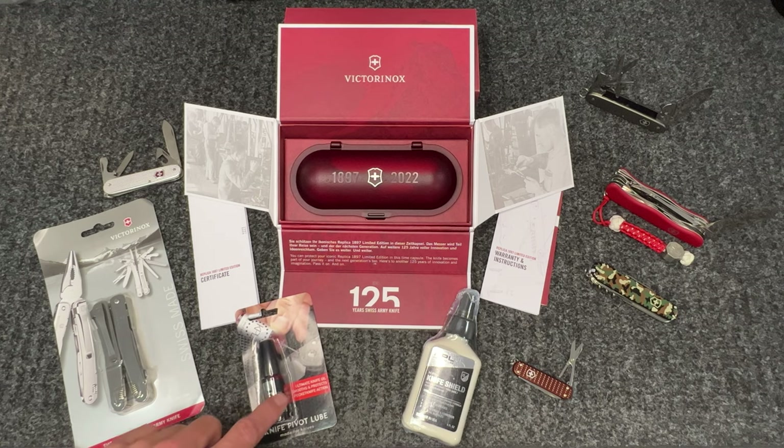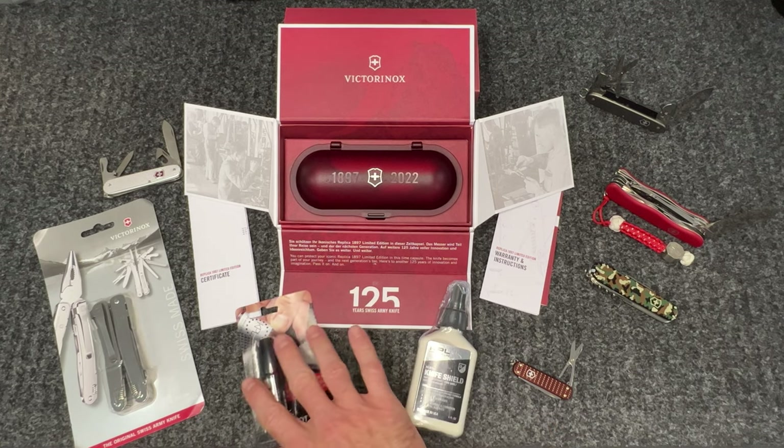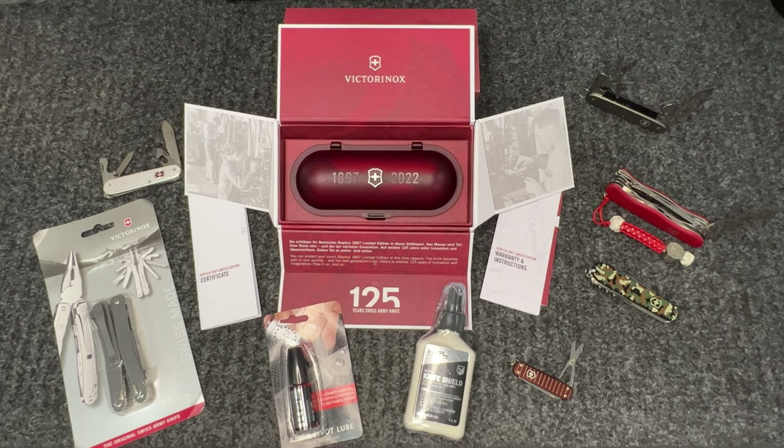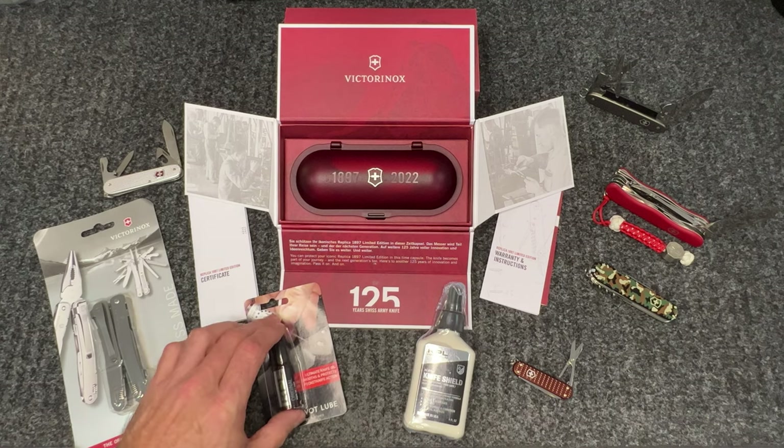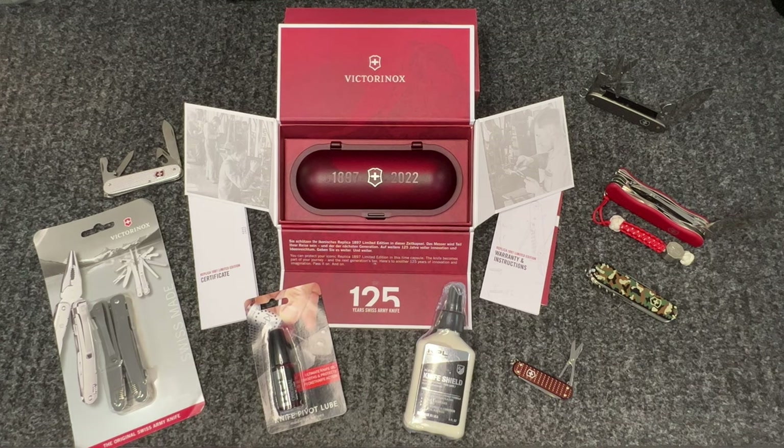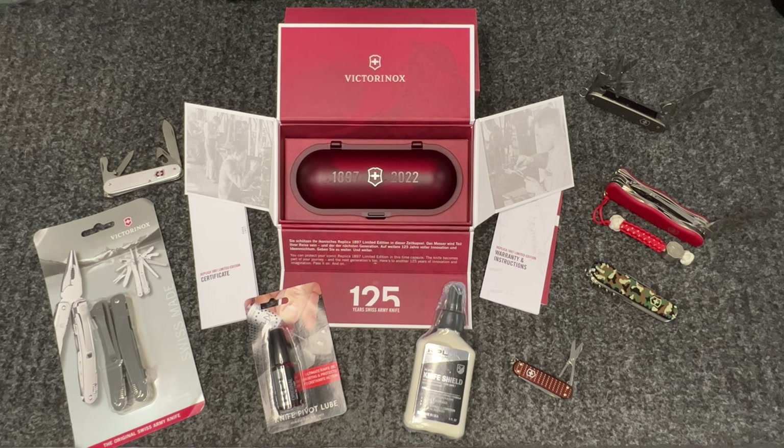You can see some KPL here on the table - we've just partnered with KPL as well. We will carry the Knife Pivot Lube - it's a great add-on and it actually works great. We met the company at Blade Show. The Knife Shield is awesome too because it's a rust preventative, it takes off stickers and gunk off your blades, and it's also food safe. A really nice solution to pair with the KPL Knife Pivot Lube.